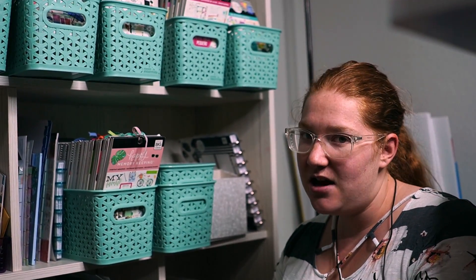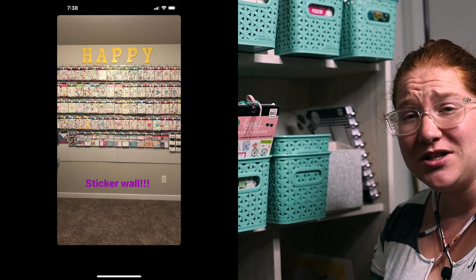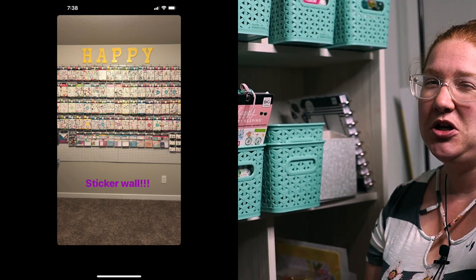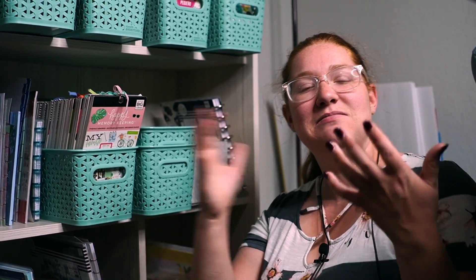Thank you guys so much for watching me show you all of my craft space. It's not very big — I used to have a huge room with a huge wall of pegboards with my sticker books hanging on the pegboards; it was beautiful. If I can find a picture I'll make sure I post it. But anyway, thank you guys so much for watching me show you my craft room. I hope that you continue to follow along as I plan a happy life, and continue to like and subscribe to my YouTube channel. Bye guys!